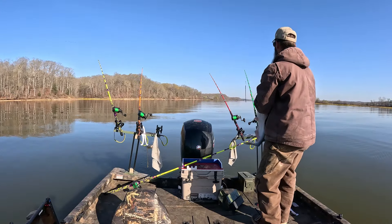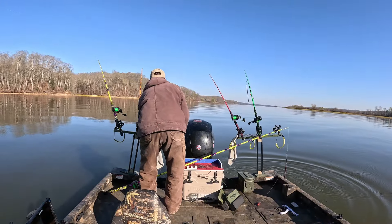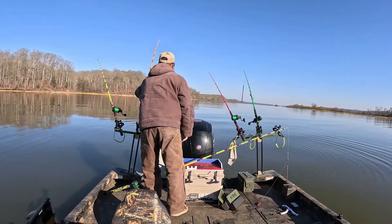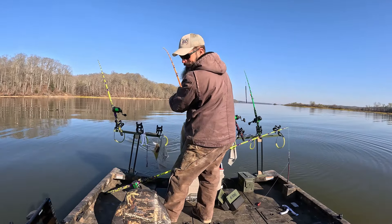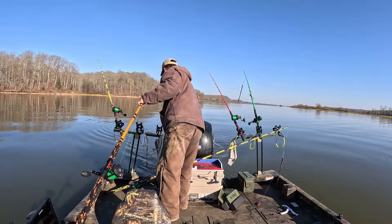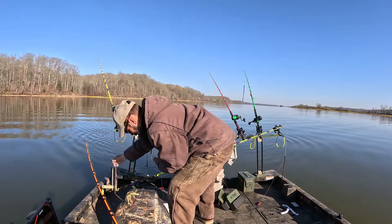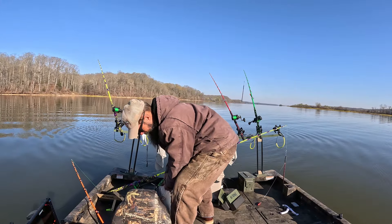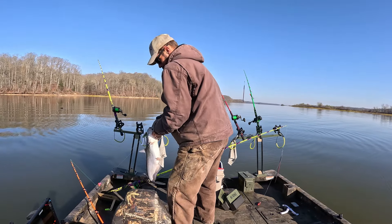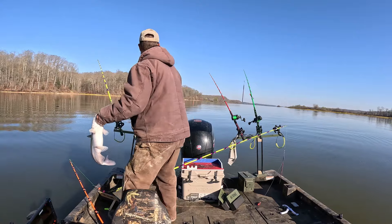Yep, still muddy. Thank you buddy. Yeah he finally burped and went down — pulling him out of 44 feet of water. Yeah he finally went back down. All right buddy — you are stuck, you tried to eat it didn't you, little bitty old thing. Appreciate it.